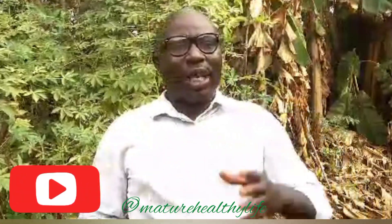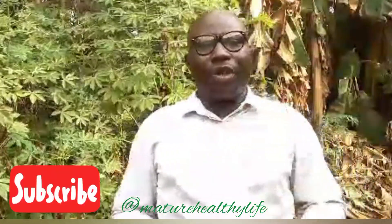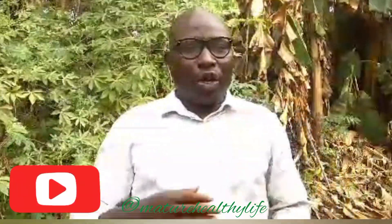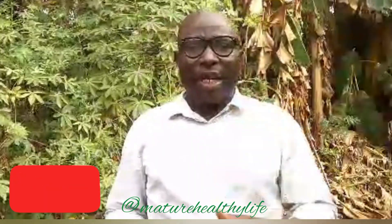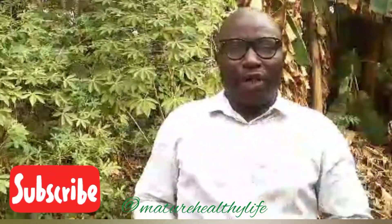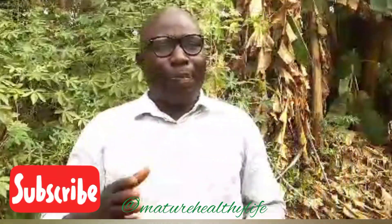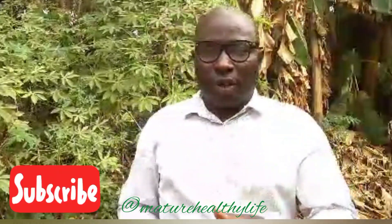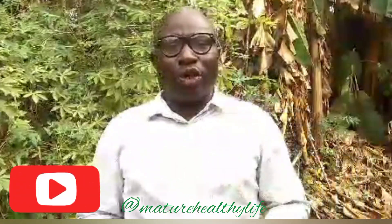The last sign is abnormal menstrual period in women — menstruation coming untimely and irregularly is also a sign and symptom. So my brothers and sisters, you have seen and heard and listened to this video. Please share this video — there are people experiencing all these signs without knowing the cause or what they represent, so please share and hit the like button. Subscribe to our YouTube channel.